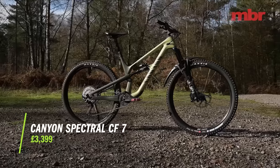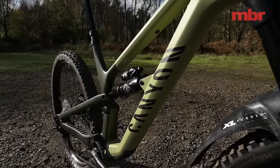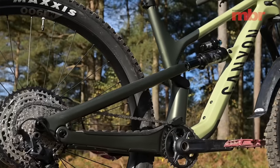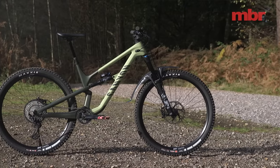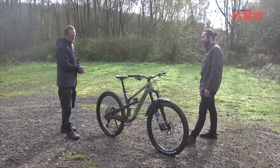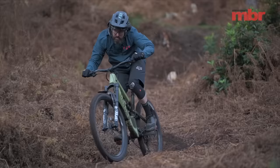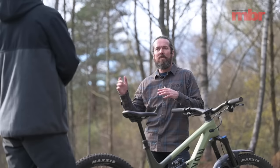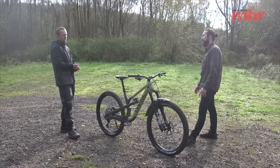Last time we did our trail bike of the year test, Canyon wasn't involved because there was no 29-inch Spectral. But now we've got this — the CF7, the entry-level carbon bike in the Spectral range, with alloy bikes available below it. It comes in at £3,399 — the second most expensive bike in test, which is still really good. It looks expensive; the frame is sleek with all the integrated parts. Travel-wise, it has the most travel on test: a 160mm fork and 150mm rear. This year they've standardised all models to 160mm up front, which makes it simple to understand.